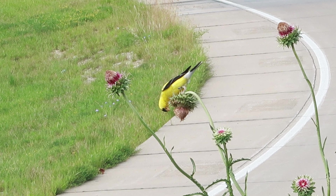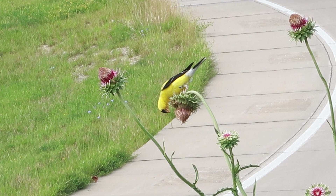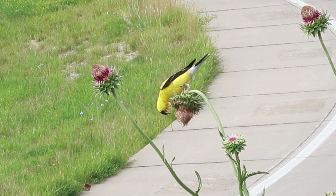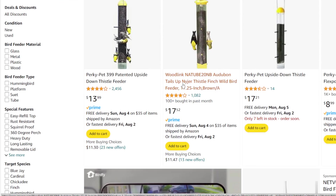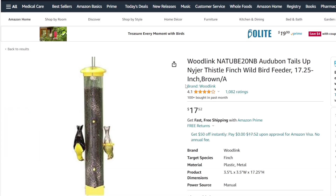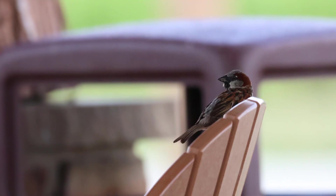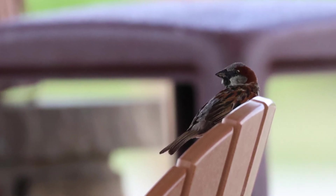Goldfinches are among birds with a unique feeding skill — they've been observed hanging upside down on flower heads or tree seeds to maneuver and get food. This interesting attribute has inspired some bird feeding manufacturers to create upside-down finch feeders, where the perch is above the feeding port in a tube-style finch feeder. One purpose of this is to deter house sparrows from hoarding all the food and spreading diseases.